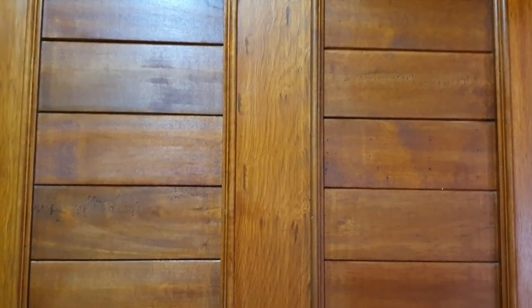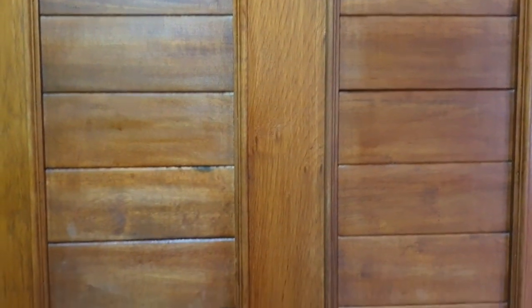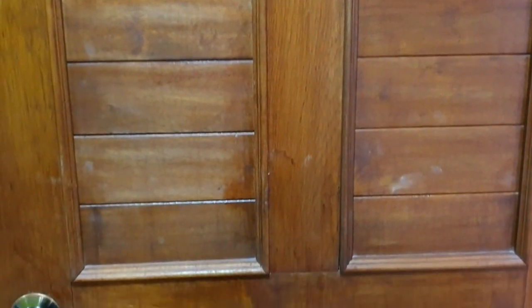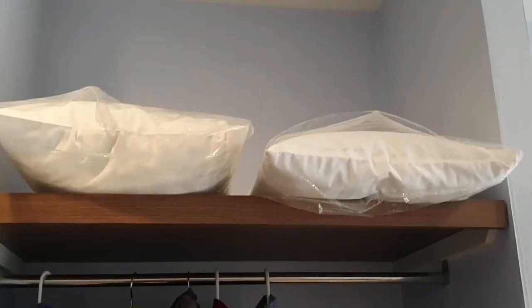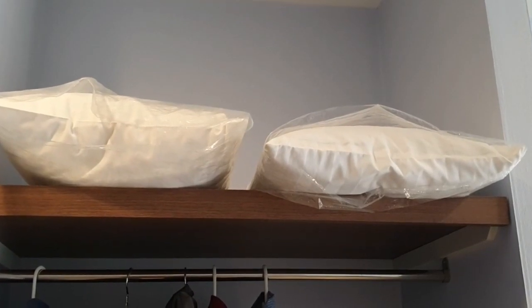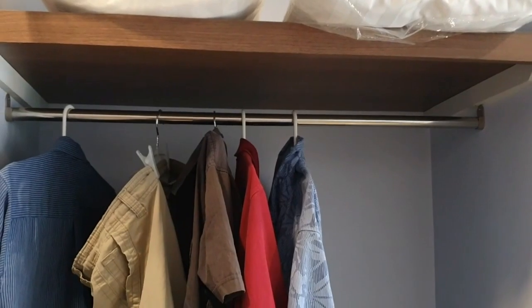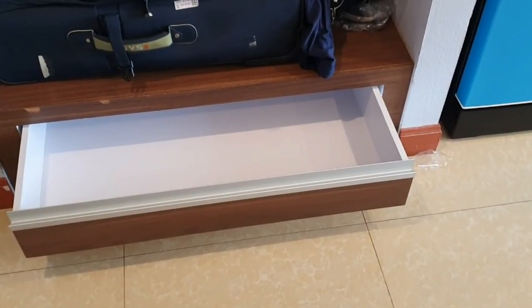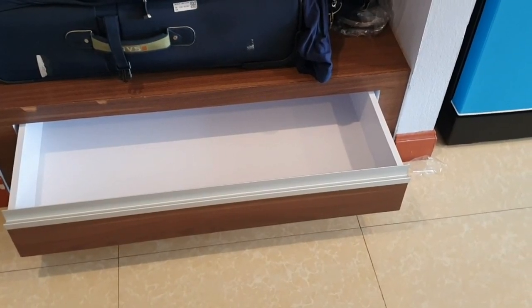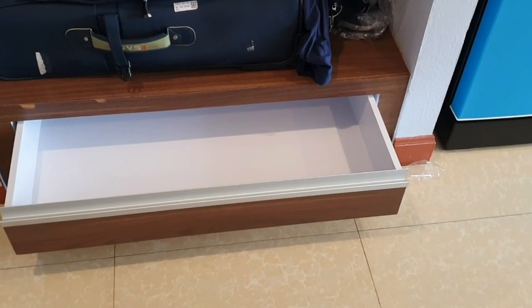I'm liking the wooden doors to the bathroom, and the wooden door on the main entrance as well — very nice. Extra pillows have been provided, which I always like. And there's some extra storage capacity here, which could be handy. Not necessarily needed for me as I'm traveling pretty light, but there you go — a bit of extra storage.